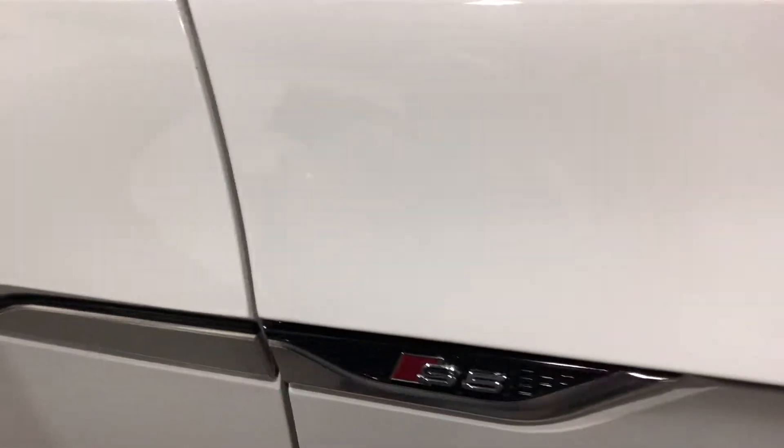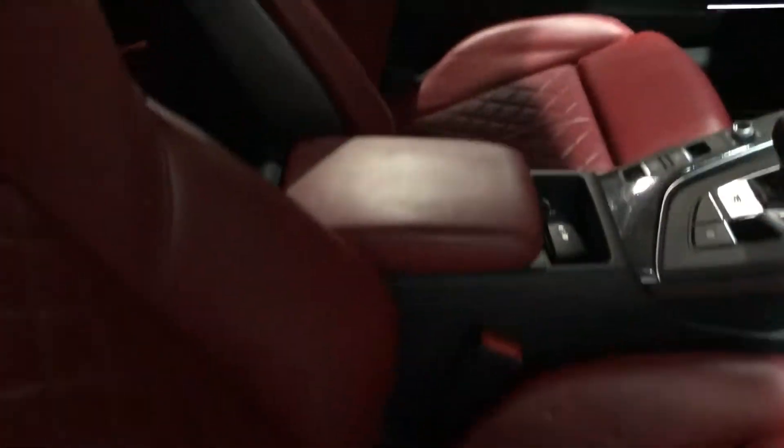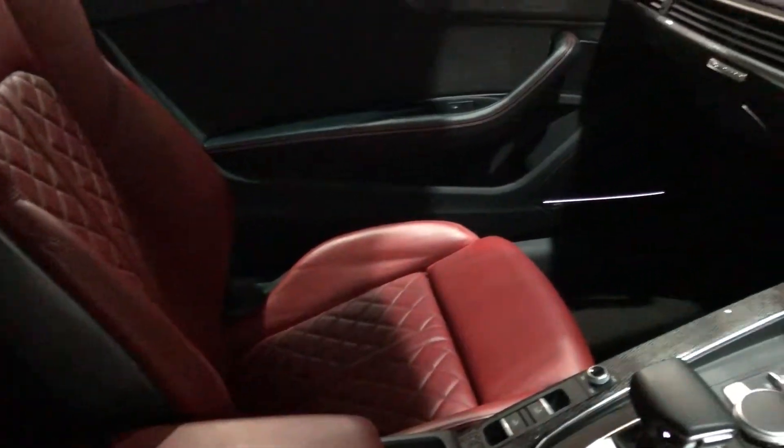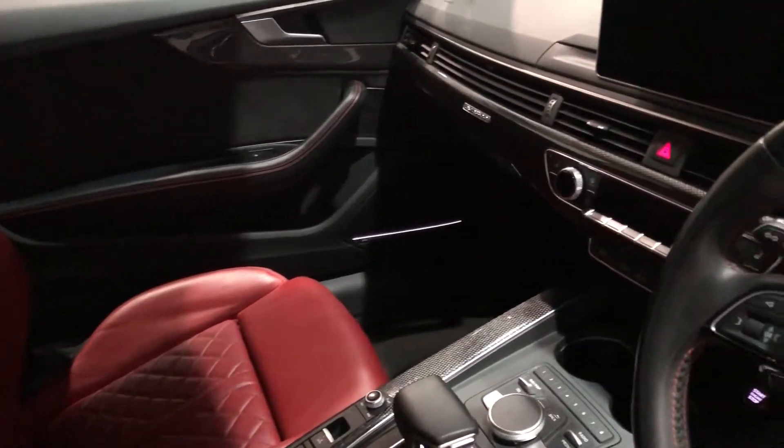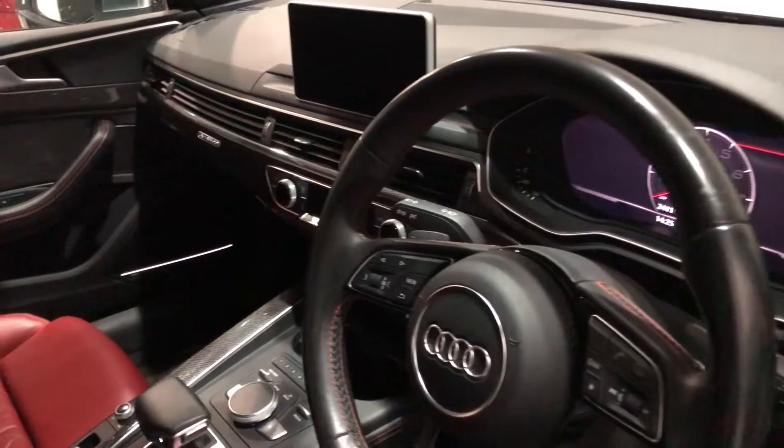Lovely interior on this one as well — the reason we bought it. Lovely red quilted leather interior, electric memory heated seats, and obviously it's a facelift so it's got your virtual cockpit, it's got the MMI, it's got everything you would expect from the car.